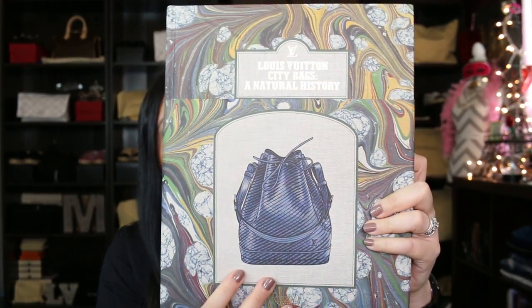I wanted to read it verbatim from a book because it's an awesome read. It came from this book right here — the Louis Vuitton City Bags: A Natural History. You can get it on the Louis Vuitton website; I believe it retails for $130. However, you can get it on Amazon — I think I paid maybe $30 to $50. Don't quote me on it, but it was nowhere near $130.